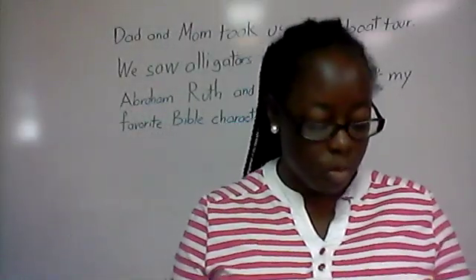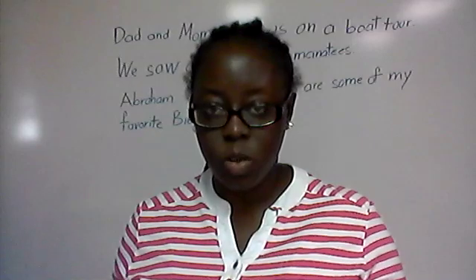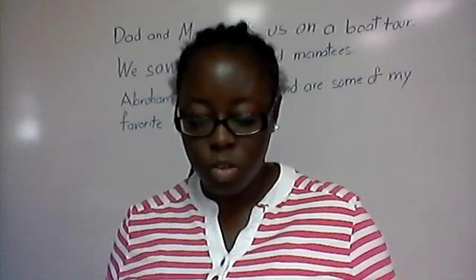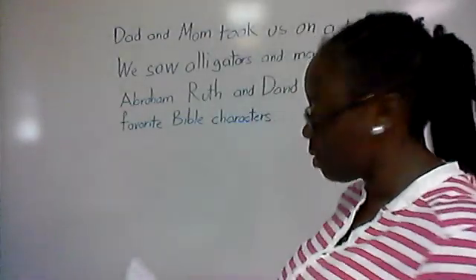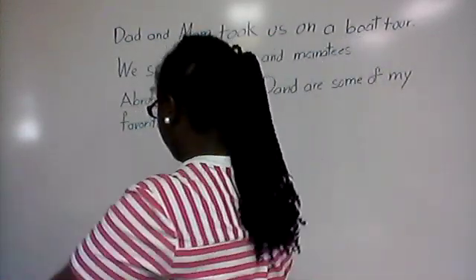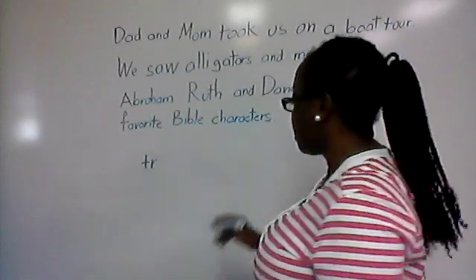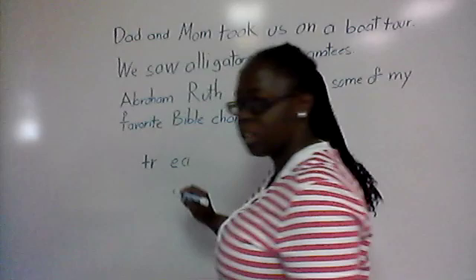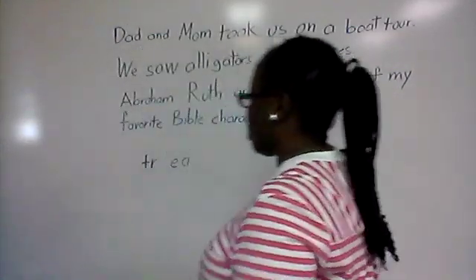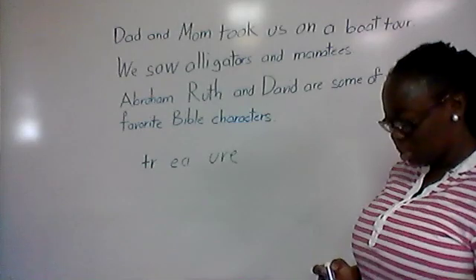I'm going to read three different words. Number on your paper one, two, three, and for each word that I say, you're going to write out the special sounds in the word. For example, if I said the word 'treasure,' you would write down the special sound TR, then EA like in 'leaf,' and then UR. That was just an example — hopefully you understood what I'm looking for.